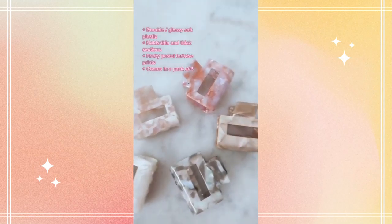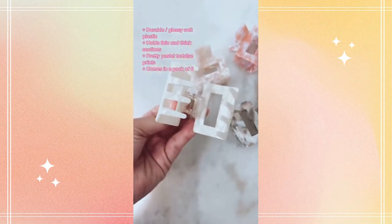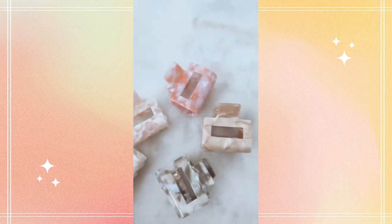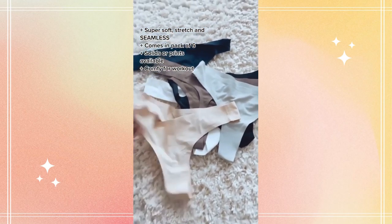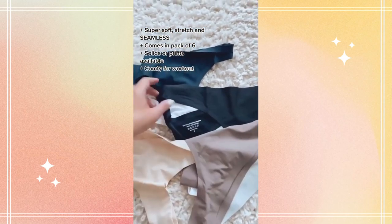These claw clips are the best I've found yet. I love the neutral tortoise colors — the plastic is soft to the touch and super durable. And why is it so hard to find good underwear? Well ladies, I found it. They are seamless, super soft, and even comfortable with activewear.